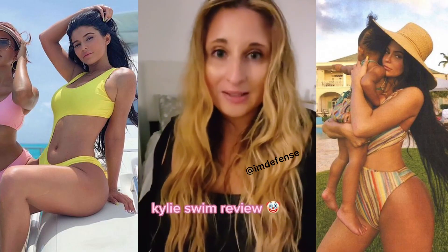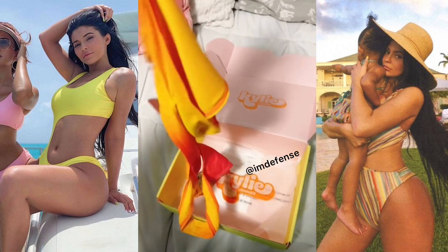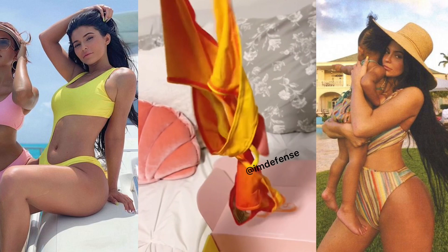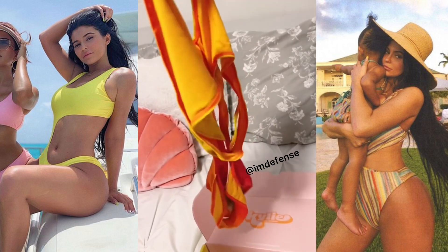I ordered a swimsuit from Kylie Swim last week, whenever it came out, and it just came in today, and you guys have to see this. I took it out of the box and I was like, oh, this is cute. And then I was looking at it, and my first thought was I had to check the size because it looks so tiny, and then I realized this was the size that I ordered.